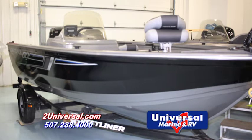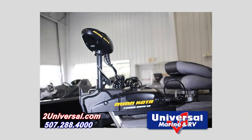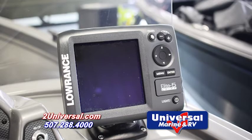This 1700 Vision is an adventure ready boat complete with a Minn Kota PowerDrive V2 trolling motor and a Lowrance Elite 5 Chirp depth finder.